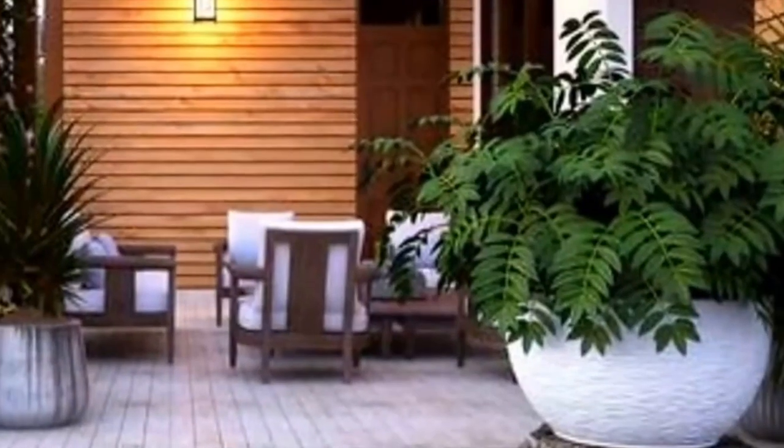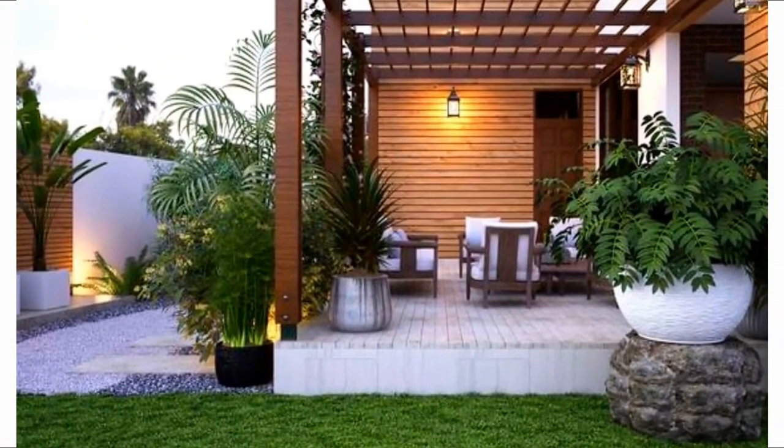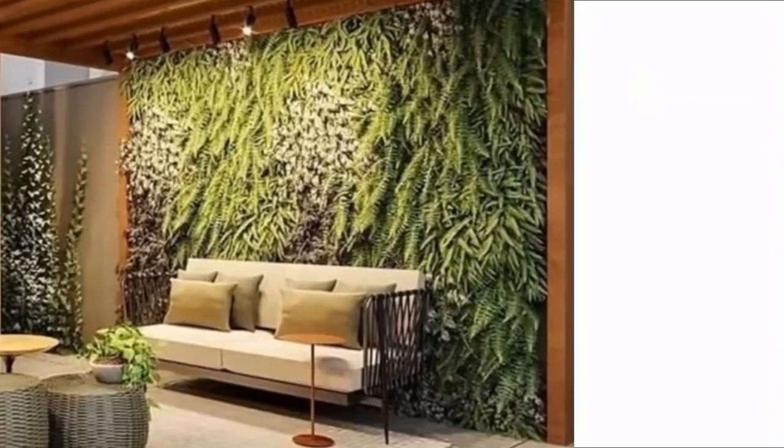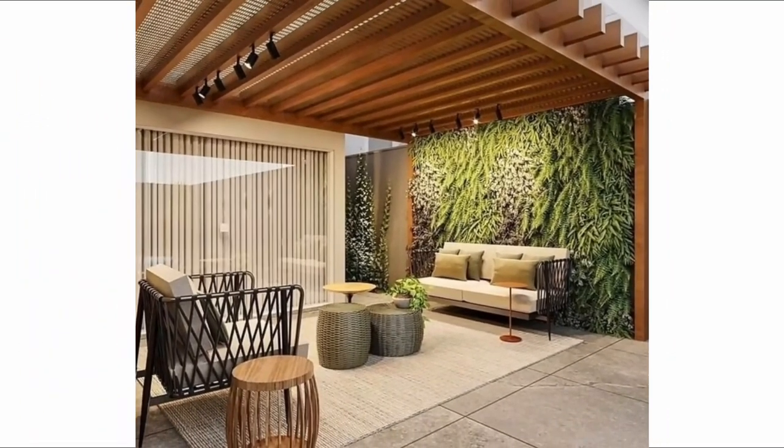If you have a patio or deck, a roof-like structure will extend the amount of time you spend outdoors entertaining guests or relaxing. With the growing popularity of outdoor living spaces, it can increase a home's value. Before jumping into a pergola project, consider the following.